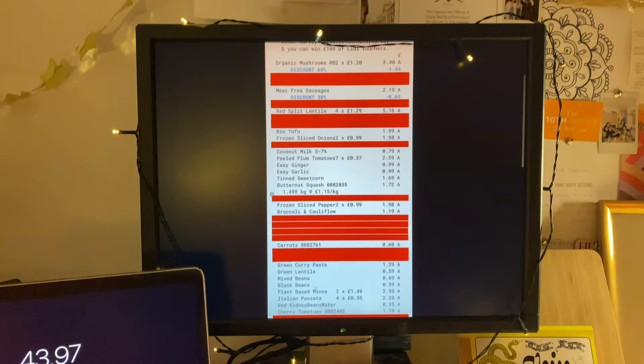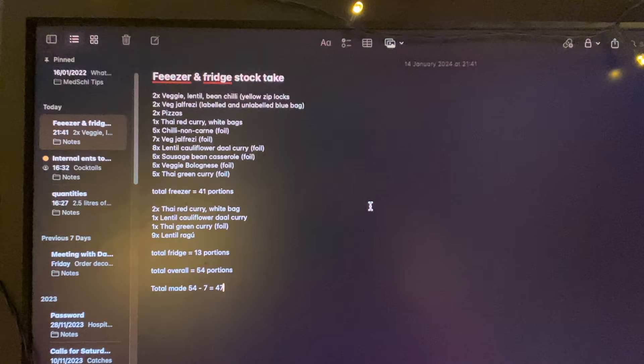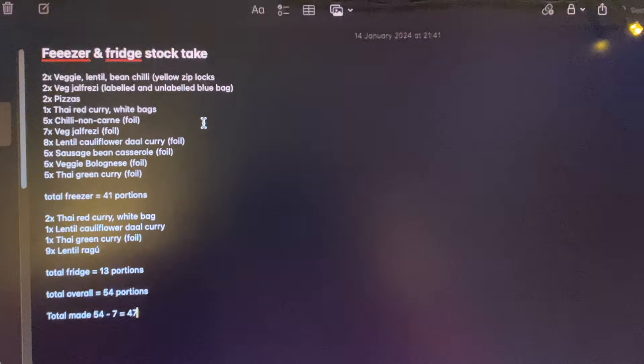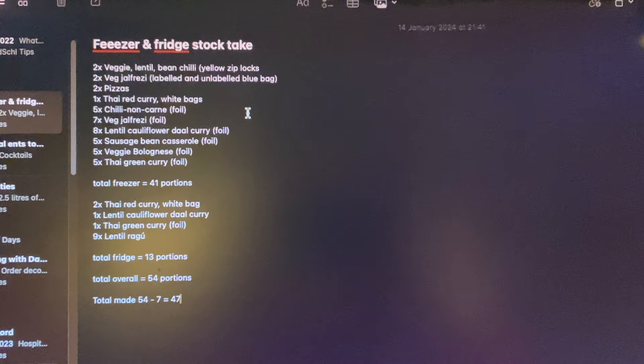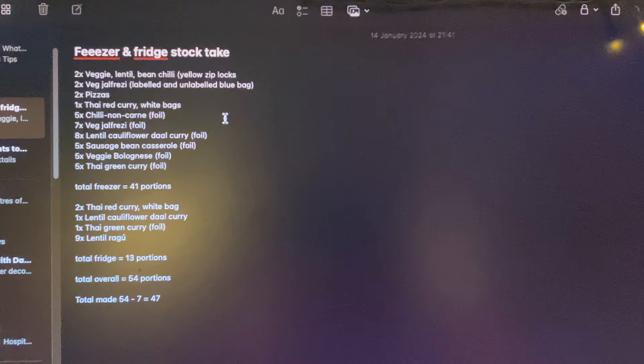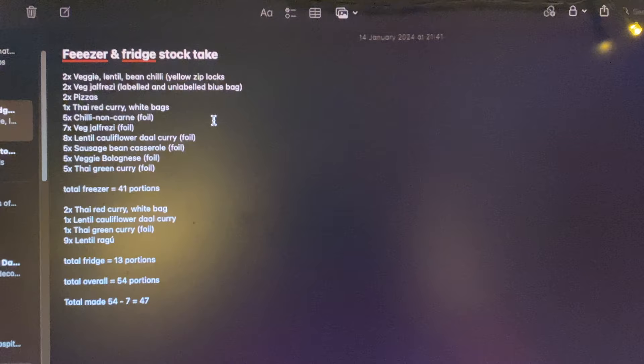Now I'll tell you what I made. On screen you can see what I had in the freezer and fridge after meal prepping. There's a range of different meals, and that's the thing people ask me — how do I meal prep and not get bored? It's because I make sure I make a lot of different things so I don't have to eat the same thing twice a week. It's quite varied.